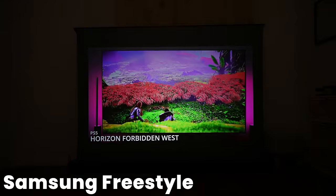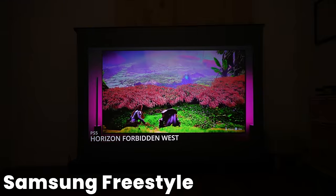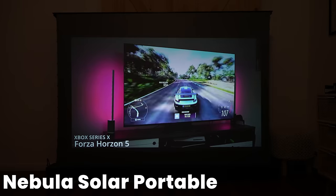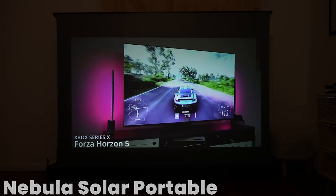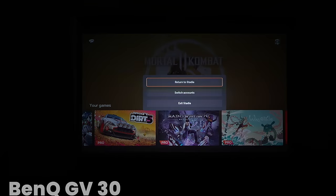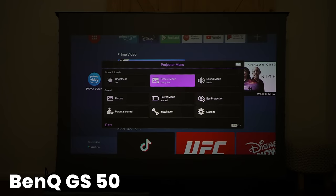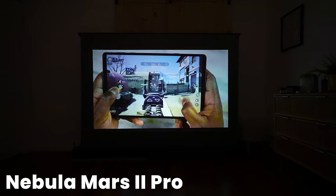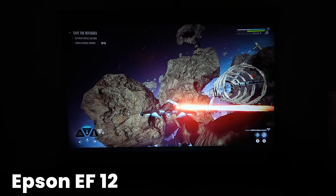So what about picture quality — which is the most important thing? Is this bright in daylight? Let's take a look at the lumens for each one. Samsung says 550. We have 500 for the Nebula Solar, 300 for the GV30, 500 for the GS50, while the Mars 2 Pro comes in at 500 and the Epson is a thousand lumens.